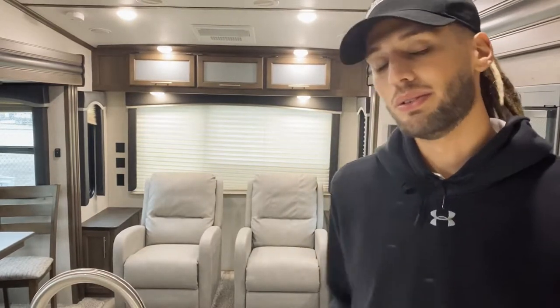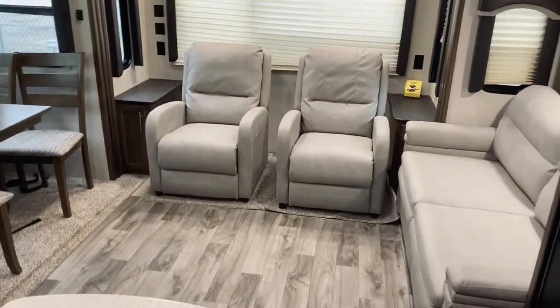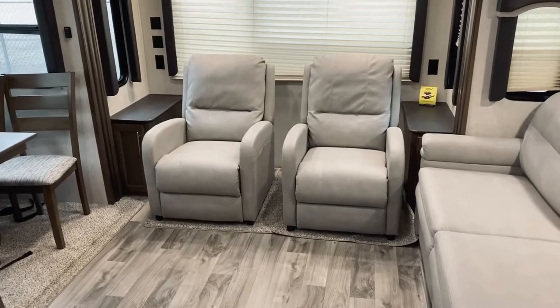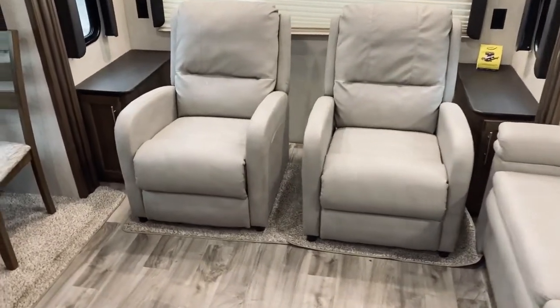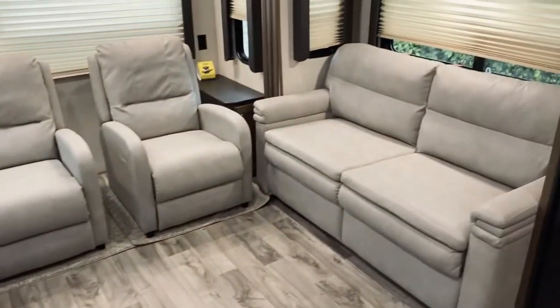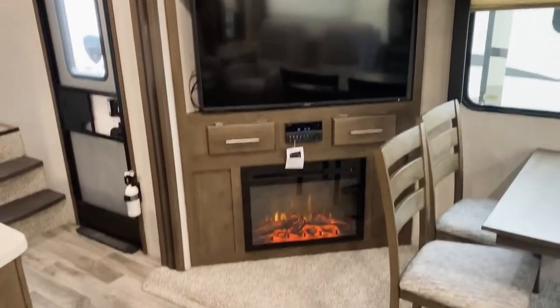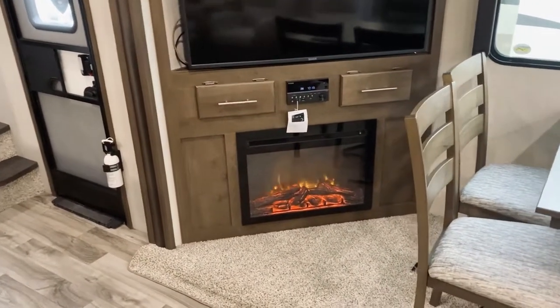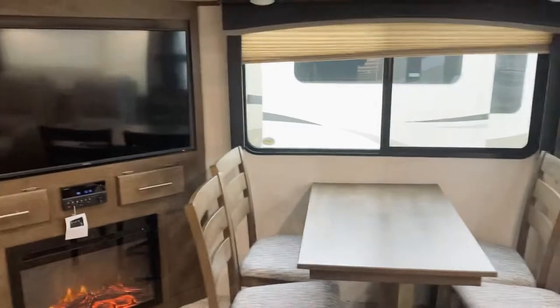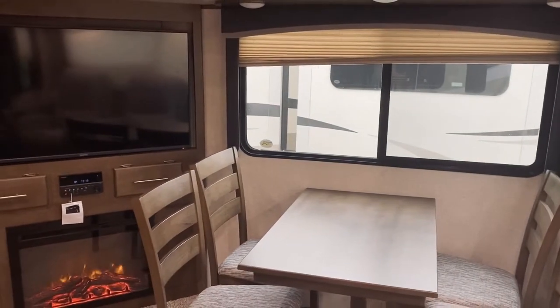Here in the living area you have recliners that you can move around wherever you want to make them most comfortable, and a sofa that will pull out to a bed. From the recliners you have a view of both the TV and the fireplace, which also acts as a space heater to take some of the chill out of the air, as well as a window so you can get a great view of your campsite.